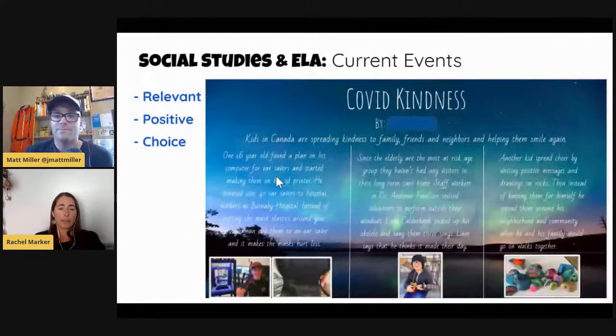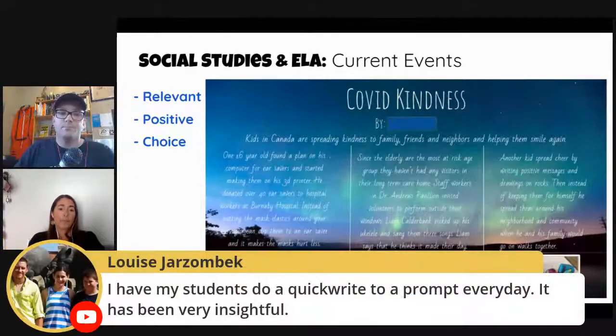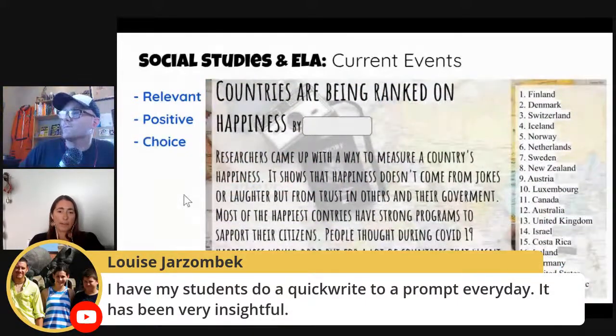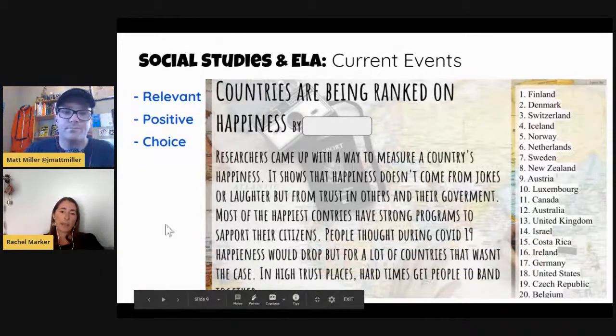Something that combines both social studies and ELA is doing current events. My slide deck was super simple — here are some online resources, find a current event that is interesting to you and tell us about it. It was a shared slide deck with all 60 kids. One example: someone shared about COVID kindness and the really cool things that kids specifically are doing around the world. Another student landed on learning about how countries are being ranked on their happiness. They're also citing their sources at the bottom of the Google slide — just practicing research skills. That was something I did the first week; I didn't do it the second week, but I think I'll return to it.